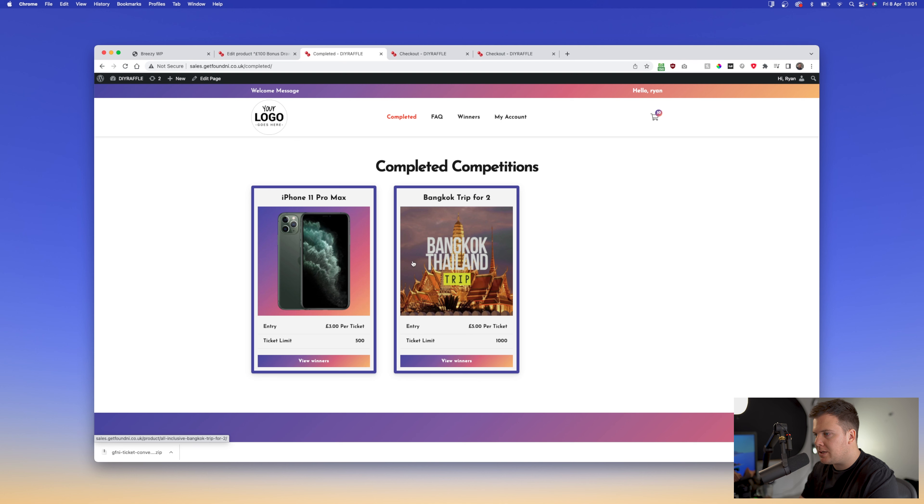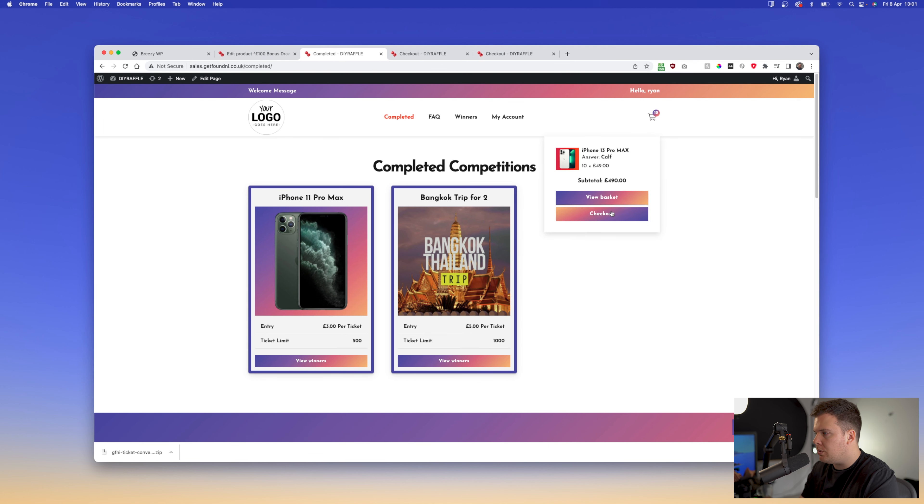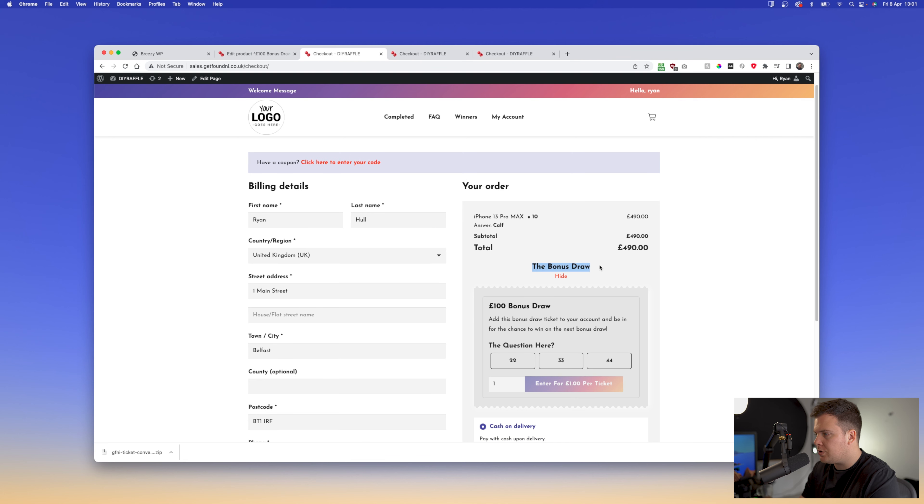You don't really need a product image since none will be shown on checkout, but you can add one if you like — clicking it will take them to the competition page. Where it says Checkout Upsell, click that, then click Publish.